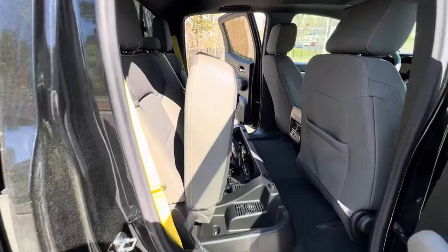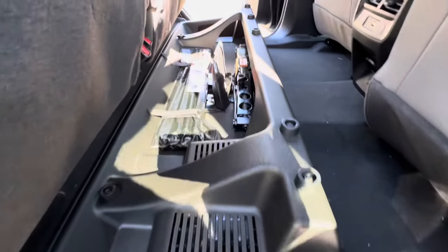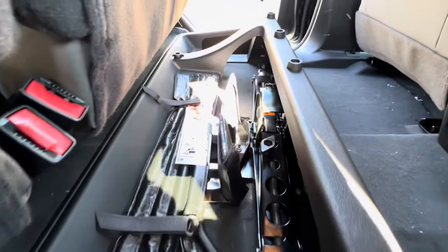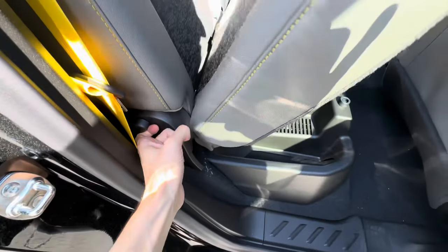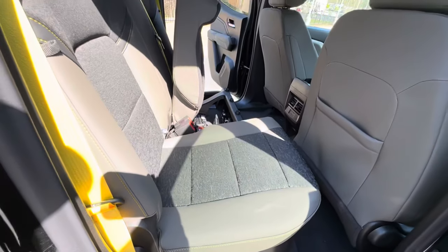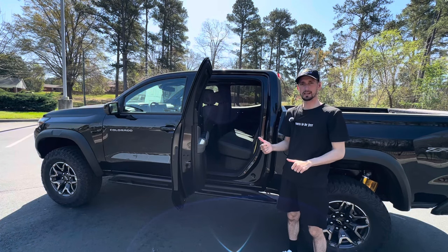For the back seat, you can also lift up on the seats to reveal the storage area underneath, where you can see all of your tools to get out the spare tire — your jack and everything like that. You can pull up on the lever to raise or lower the seats.